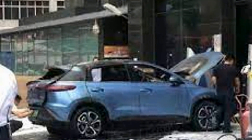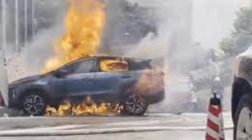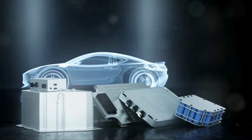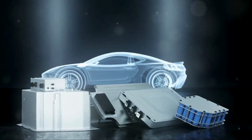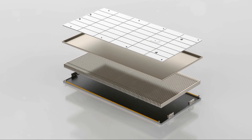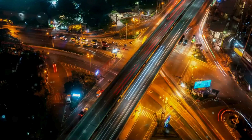Incident number five: the Xpeng G3 fire in 2020, location Guangzhou, China. On August 10, 2020, an Xpeng G3 electric SUV caught fire while parked. The fire was traced to a thermal runaway event in the battery pack. Fortunately, no injuries were reported, but the vehicle was completely destroyed. Xpeng Motors investigated the incident and implemented additional safety measures, including better battery monitoring and improved thermal management systems.